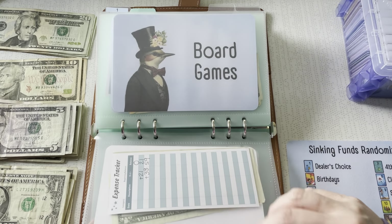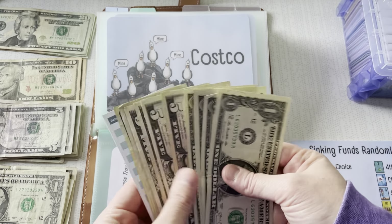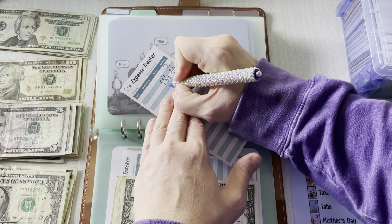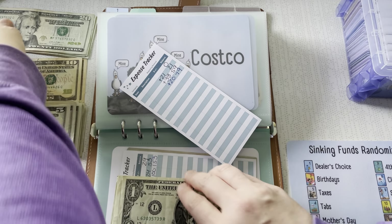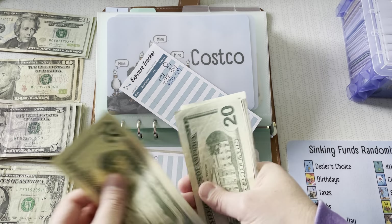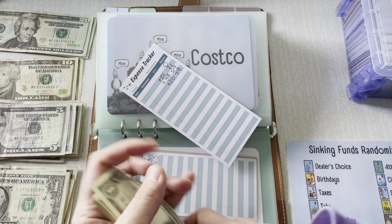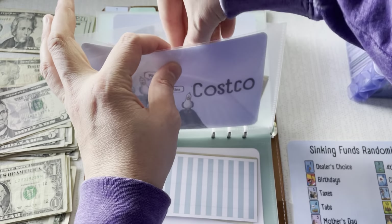Costco — we're at $59. We do need to get some toilet paper and stuff soon. I would like to add at least $20 to this, so let's add a 20. We'll take a 20 from here and add it in — $79. Costco is looking good.